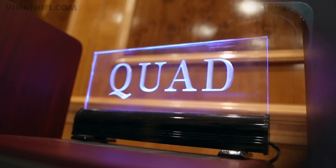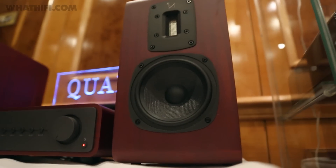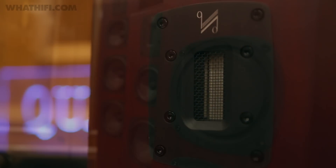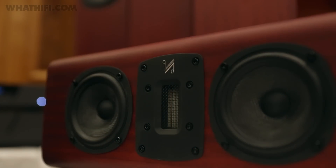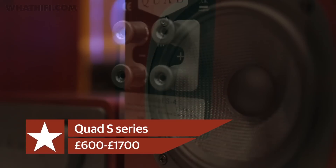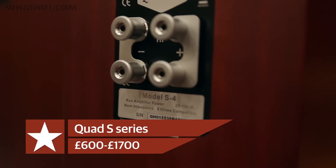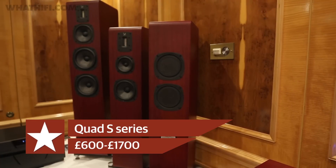Over at Quad, the company is celebrating its 79th year by launching the brand new S Series, which incorporates a specially designed ribbon tweeter and consists of two stand mounts, two floor standers and a centre speaker for multi-channel systems. We got a look at the striking mahogany finish here, but there will be a range on offer, including black and white. Prices start at £600 for a pair of S1s and go all the way up to £1,700 for a pair of the S5 floor standers.